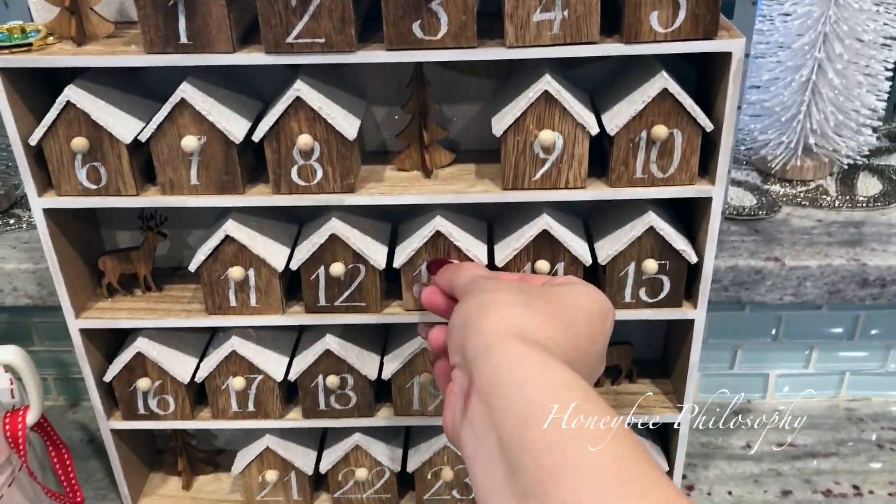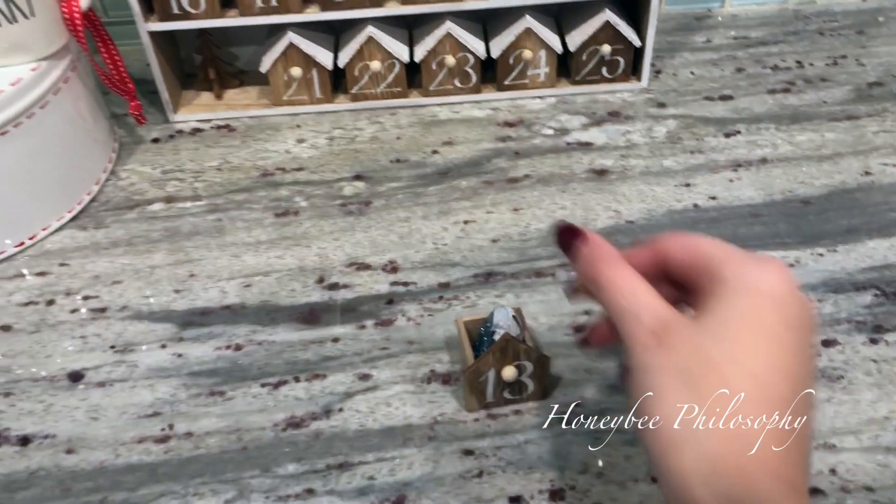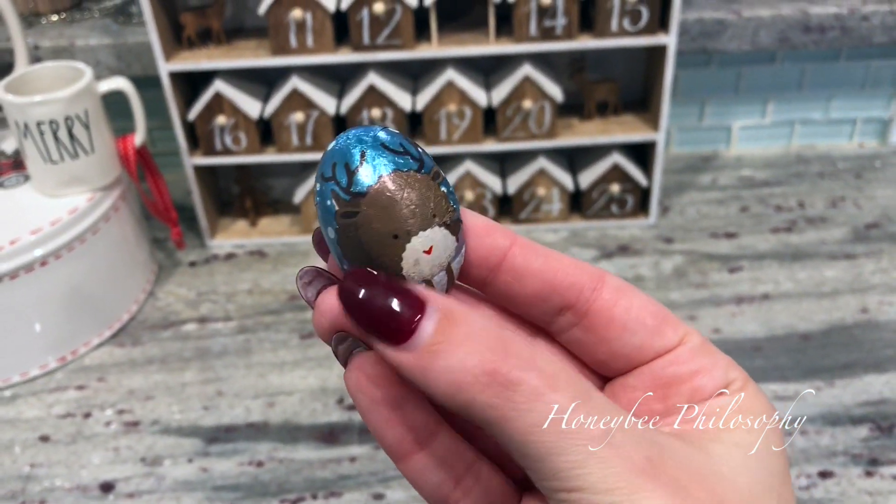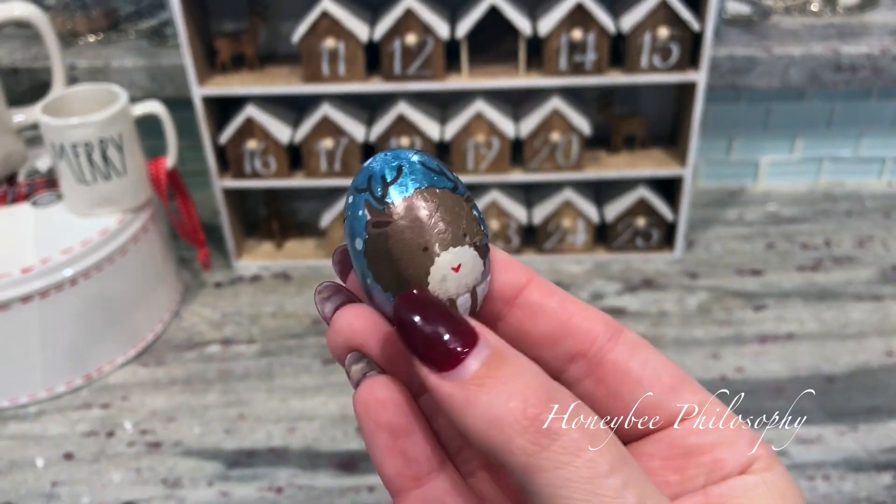We were too busy working, so let's start! We are on Day 13 - we've got a chocolate. It's the chubby reindeer with a little heart nose.